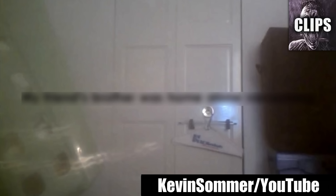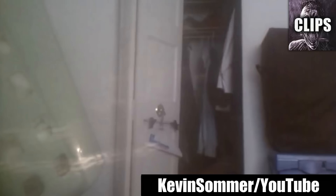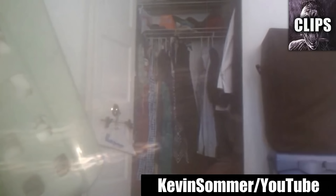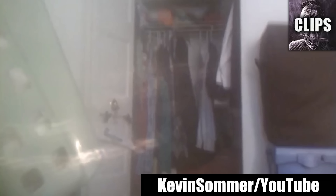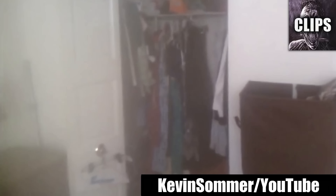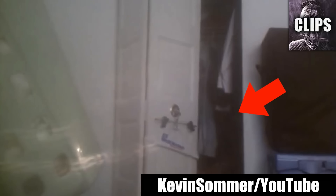A ghost keeps slamming this closet door, according to Kevin Summer. It happened while doing housework, so he puts a camera on a shelf and waits. At 1 minute and 52 seconds, the whole closet is shown — it's a small area crammed with items and no one is hiding inside. This creepy event was scary enough to make him no longer want to live there and put the house up for sale, Kevin says. Do you believe this was paranormal? I think I might.